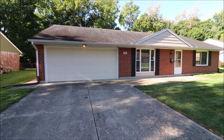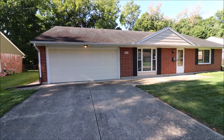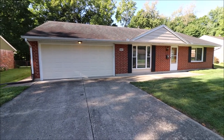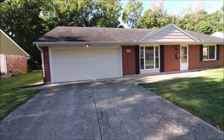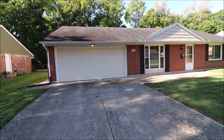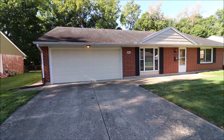Good morning, everybody. We're here at 4447 Hillcrest Drive in Bellbrook, Ohio, getting ready to put another fantastic ranch on the market. Three bedrooms, two baths. We're sitting on a quarter acre here, fully fenced in the back. Lots of updates to the house.